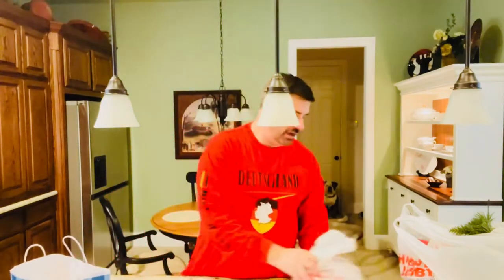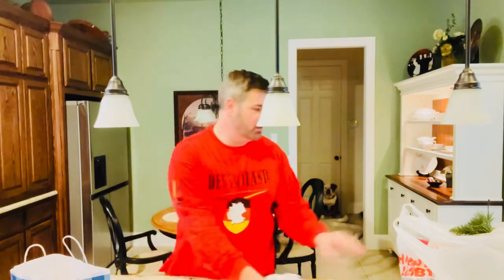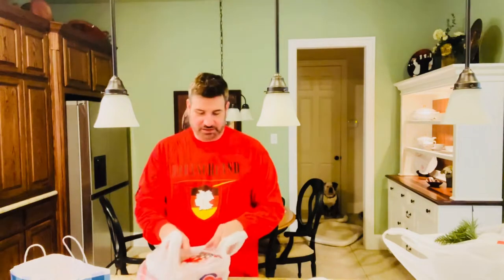I went to Hobby Lobby and I got some Christmas lights. These were on sale 50% off, which I was super excited about. It's only $5.99, so I got it for half of that. That was great — I got all my Christmas lights half off.